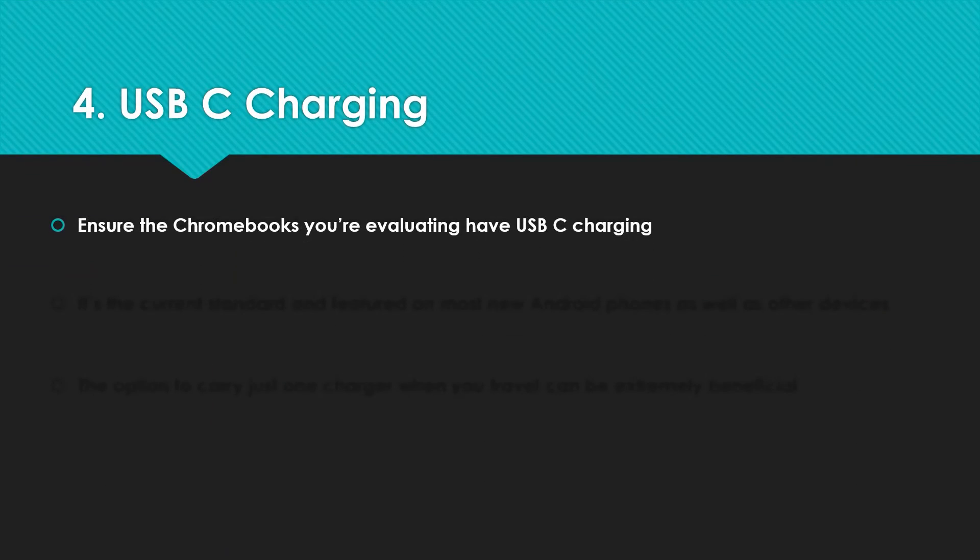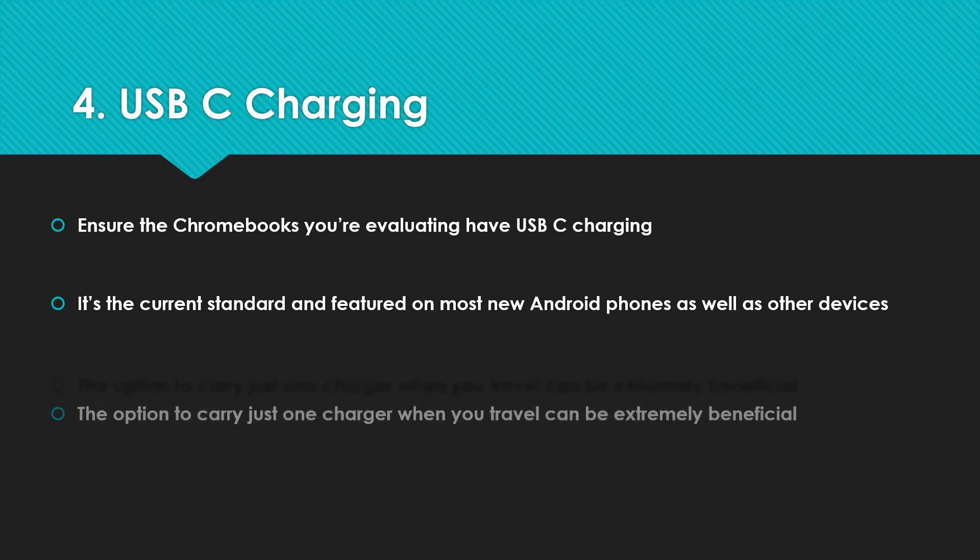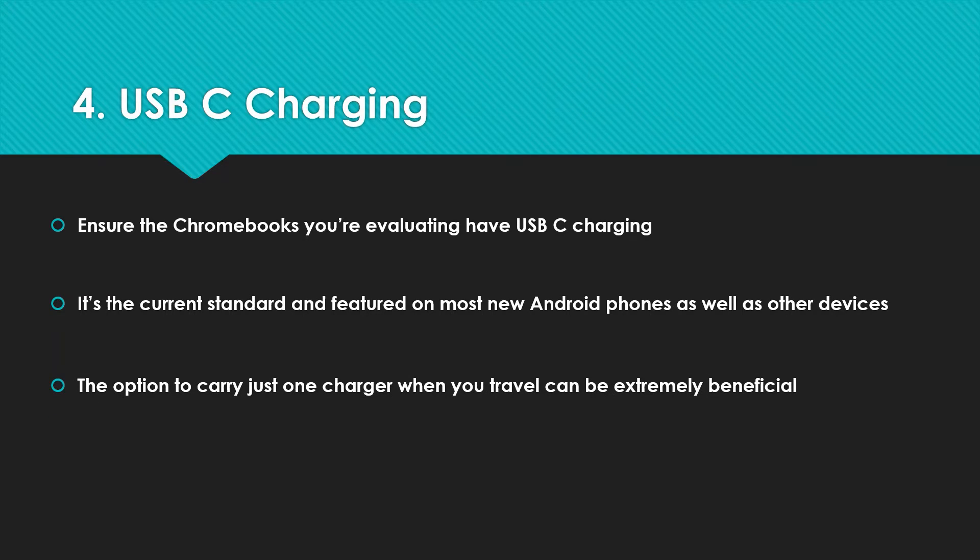Number four: USB-C charging. You might be used to your Android phone having USB-C — check that your Chromebook does as well. It's really handy for charging and means you've got one standard across your phone and your Chromebook. Traveling can be a lot more pleasant if you're just taking one charger with you. You can also use USB-C for data transfer. Quite a few Chromebooks now offer USB-C on either side, so it doesn't matter what your desk setup is — you can plug in from either side, which is a nice handy feature to keep an eye out for.